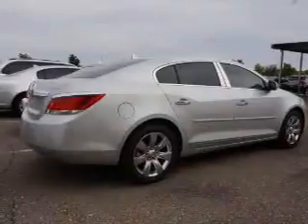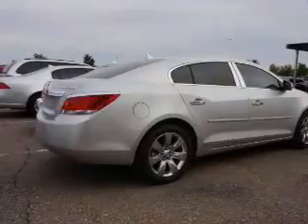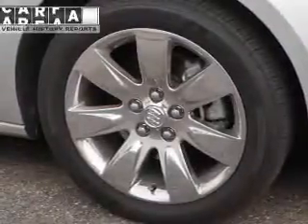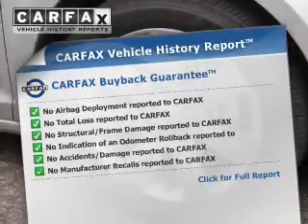A backup camera, curtain head airbags, side airbags, independent suspension, brake assist, traction control, parking sensors, stability control, a passenger airbag, and low tire pressure warning.